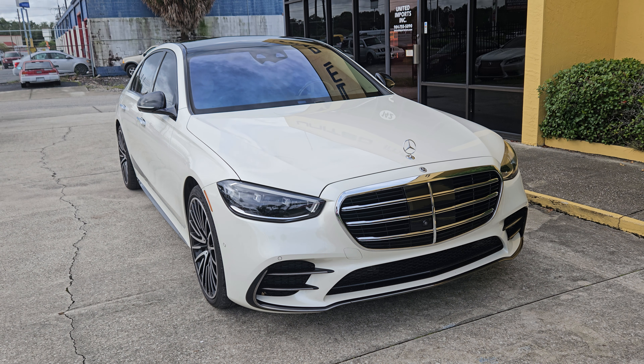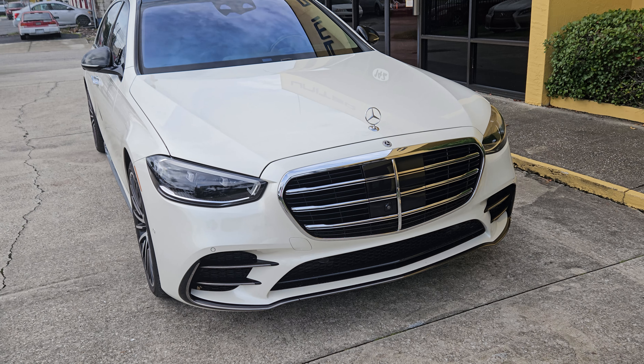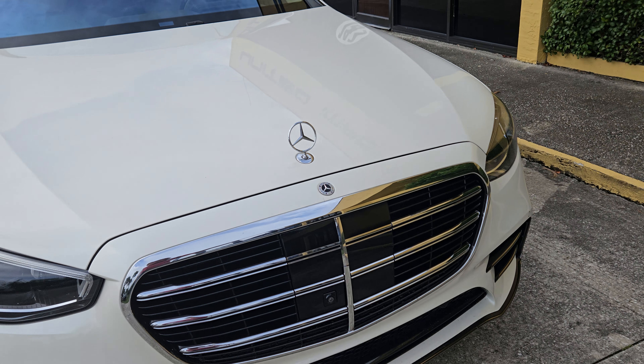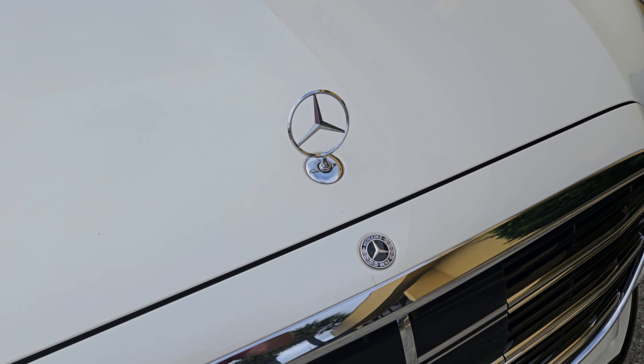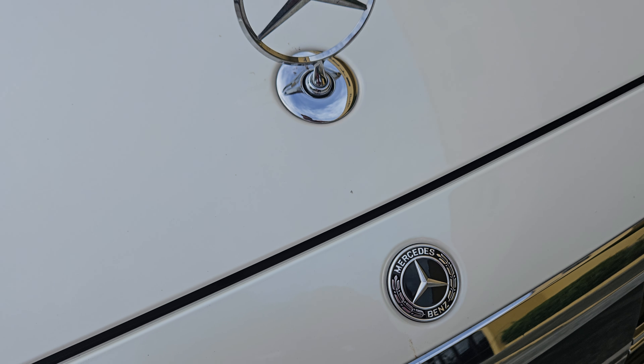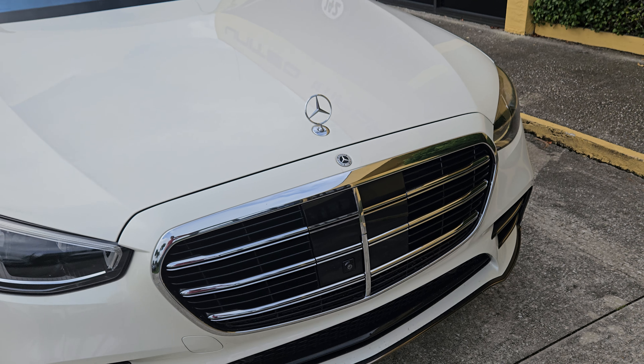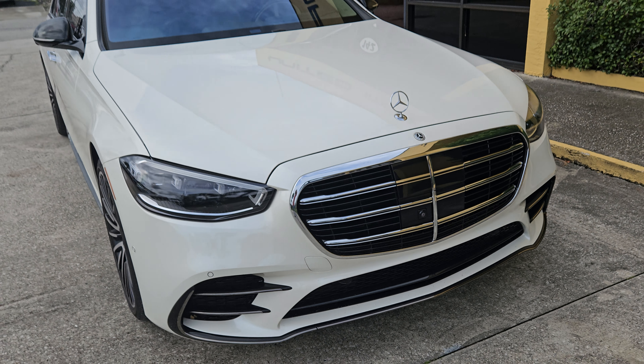The only imperfection noted was a chip on the hood. It took me a little bit to find it, but I think they're talking about this one right here. As you can see, it's very tiny and it kind of blends in as you move a few feet away from the car — it really is a very superficial imperfection.